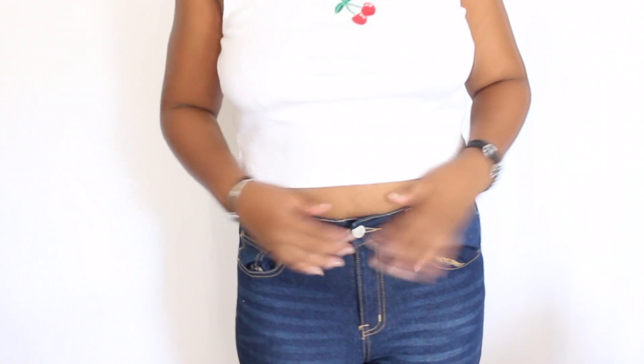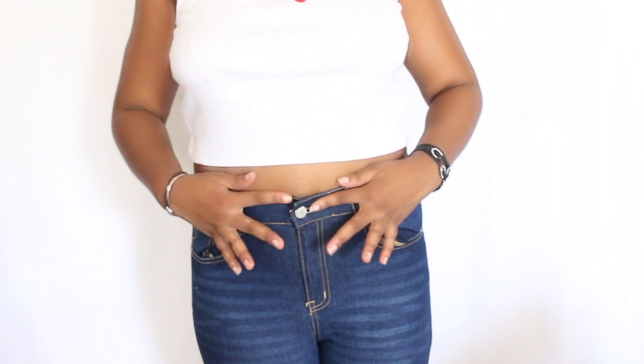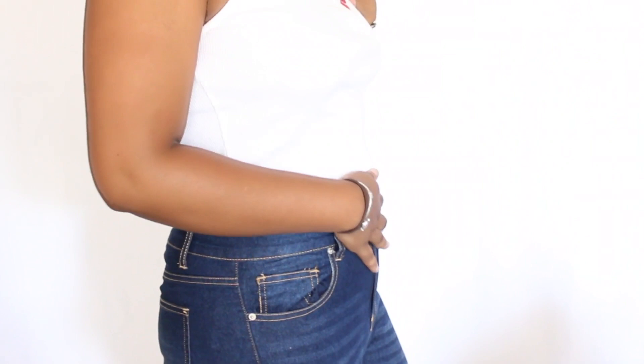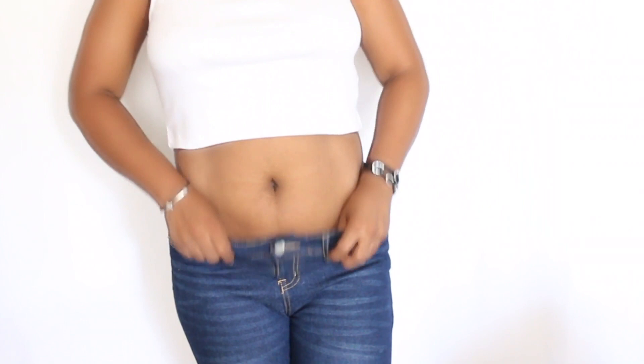This is another look I want to show you with a different shirt and different pants. This shirt is a little shorter than the other one, and the pants are even more high-waisted because they cover my belly button. As you can see it looks good as well — it's comfortable, your stomach will look flat, and I think it looks amazing instead of just having your belly out. I think it's a big difference.